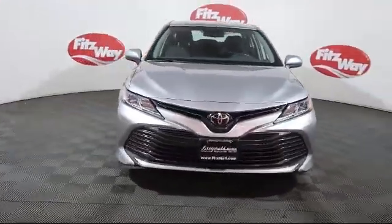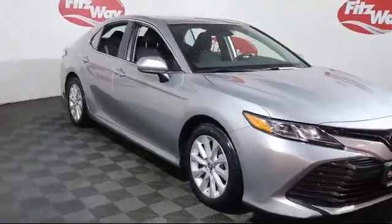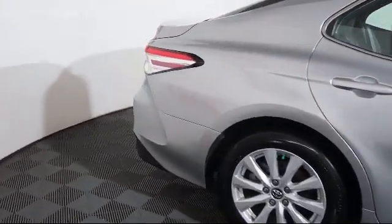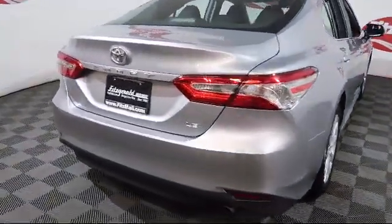It comes equipped with blind spot monitor, leather seating, rear spoiler, moonroof, stability control, Bluetooth smartphone integration, lane departure warning, power outside mirrors, and has less than 30,000 miles on the odometer.